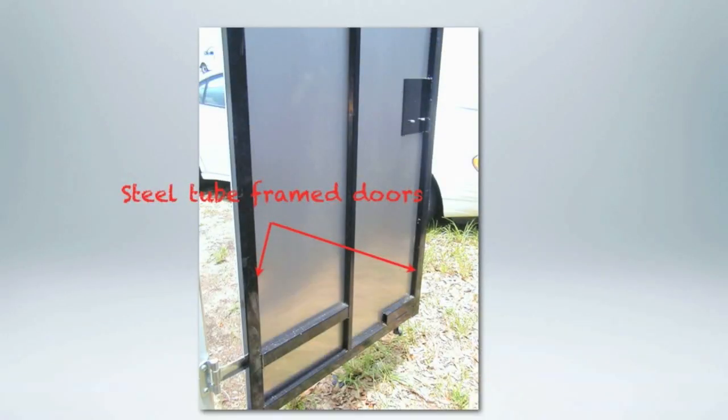Our doors are steel tube frame doors. You're not going to find any plywood with aluminum skin over them like you see on all your cargo trailers out there.